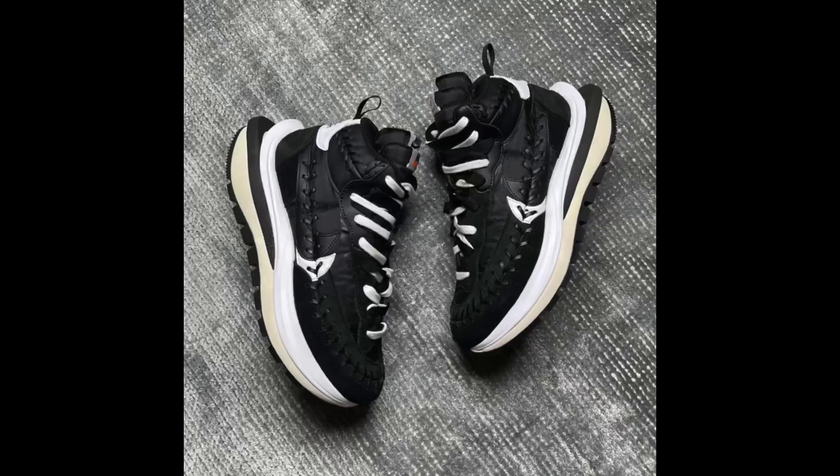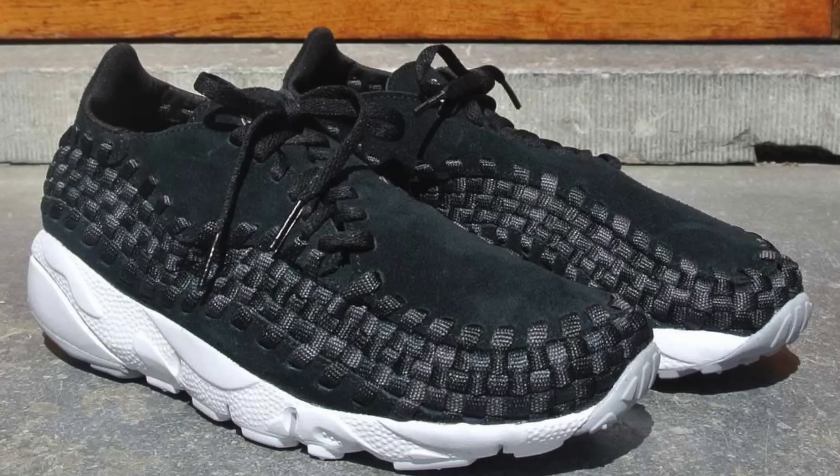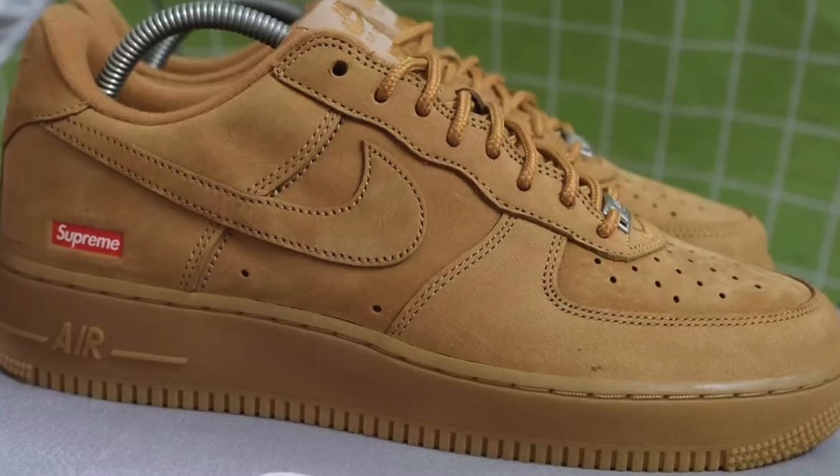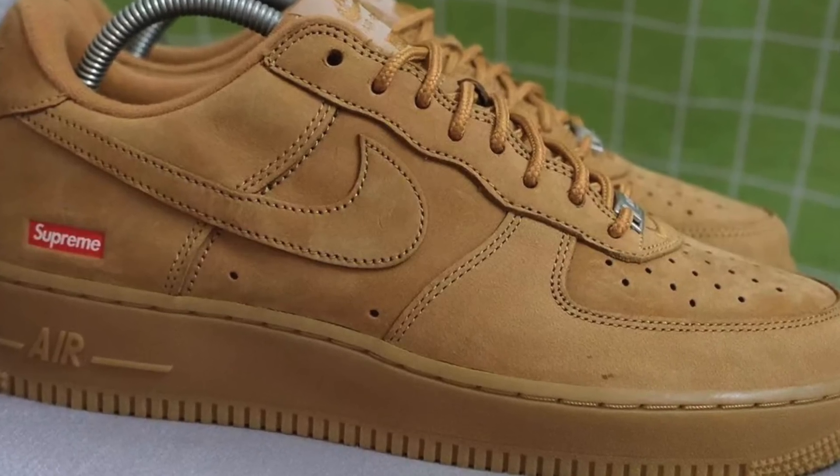Also, pictures have leaked of a Jean Paul Gaultier x Sacai collab with Nike. We only have one picture right now — it seems to be some kind of Vapor Waffle. It looks like there's a waffle sole on the bottom and on top it kind of looks like those Nike Footscapes, with a weave pattern on the shoe. These look super hard in my opinion. It's pretty interesting to see a Jean Paul Gaultier x Nike collab — not two brands I thought would ever work together.